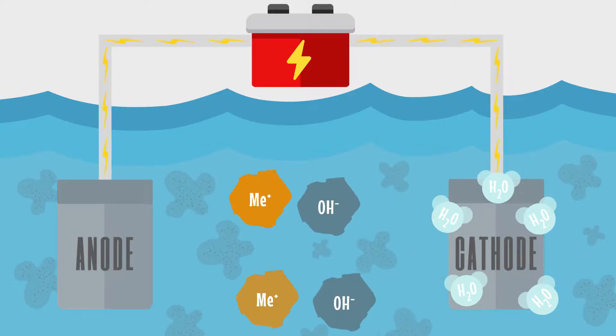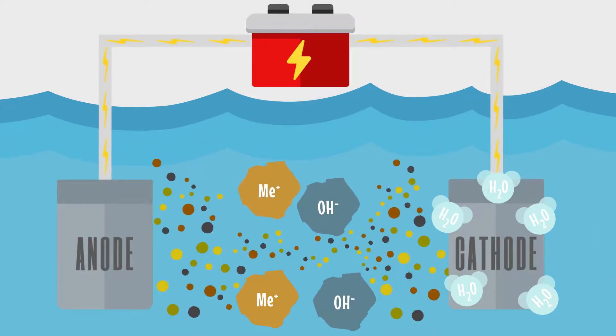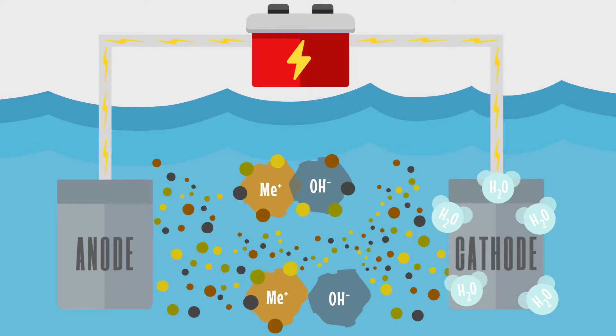Meanwhile, electrons flow freely to destabilize surface charges on suspended solids and oils. As the reaction continues, large flocs form to entrain suspended solids, heavy metals, emulsified oils, and other contaminants found in the water.